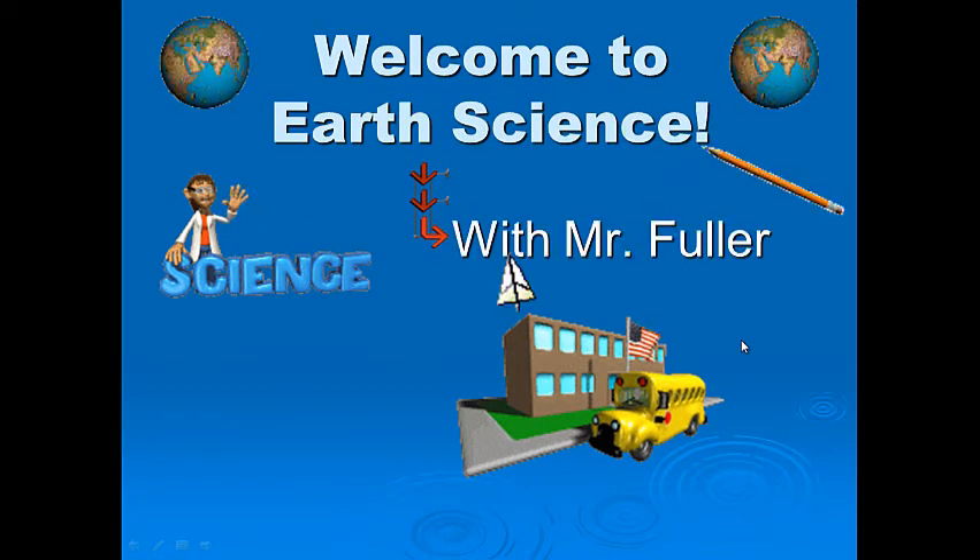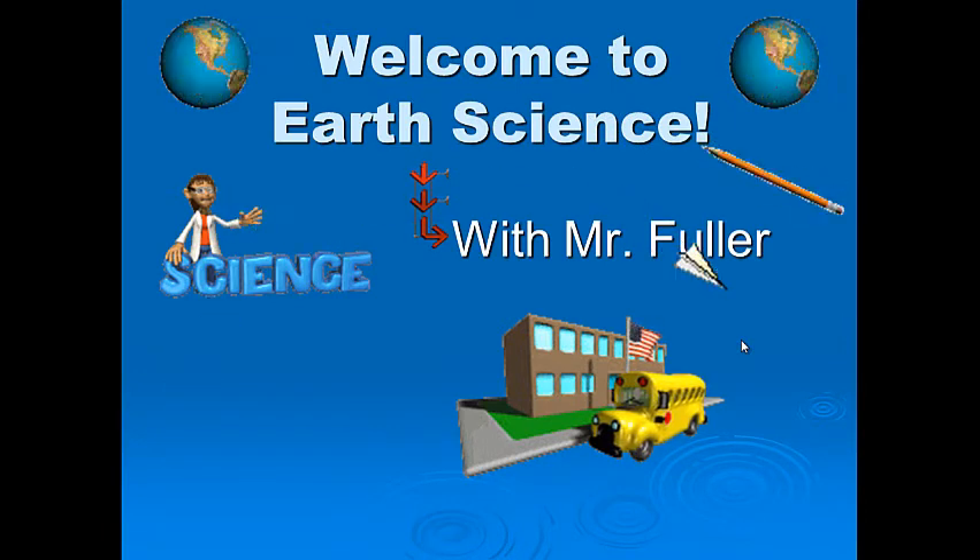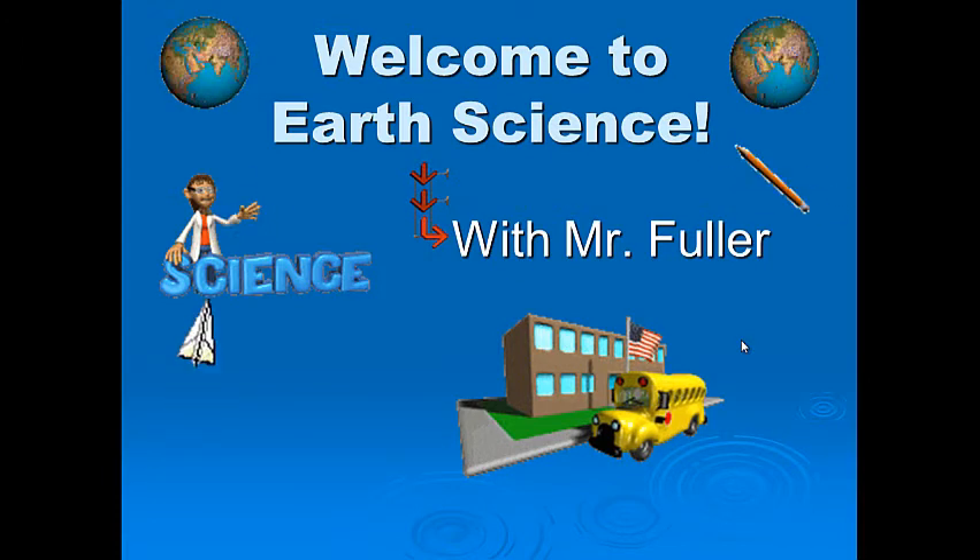Hey, welcome to Earth Science with your host Mr. Fuller. Welcome to your first day of class. The next couple slides are kind of a video syllabus, so you'll hopefully learn how my class functions.